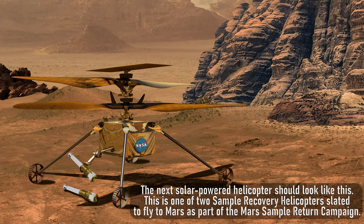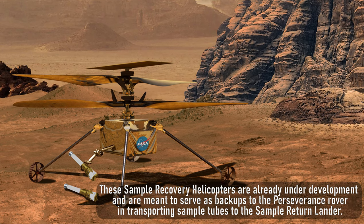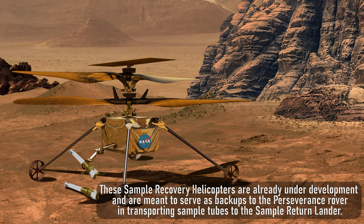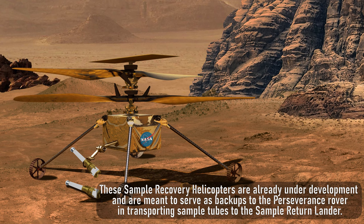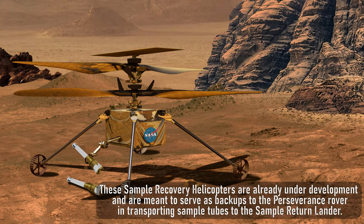The next solar-powered helicopter should look like this. This is one of two sample recovery helicopters slated to fly to Mars as part of the Mars Sample Return campaign. These sample recovery helicopters are already under development and are meant to serve as backups to the Perseverance rover in transporting sample tubes to the sample return lander.